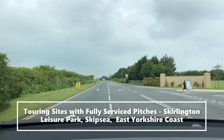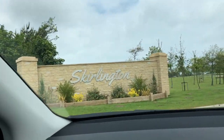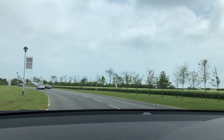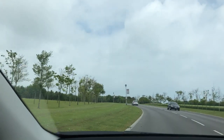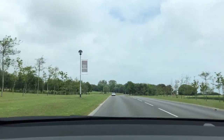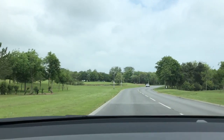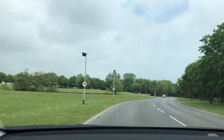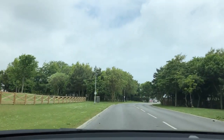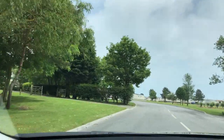It's June 2019, turning into Skirlington's Leisure Park, Skipsea near Hornsea. It's a nice wide entrance road and we're looking for the reception.